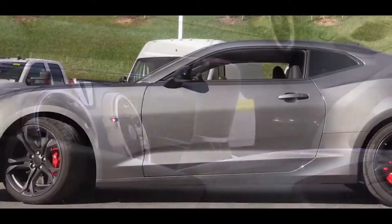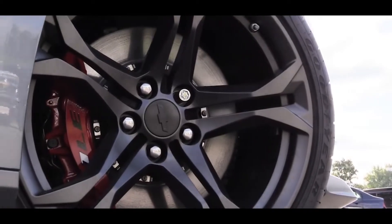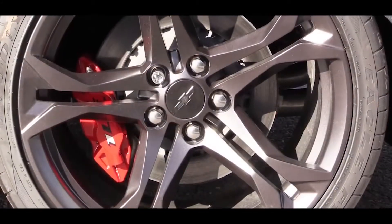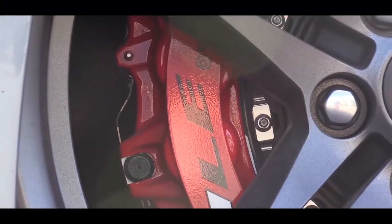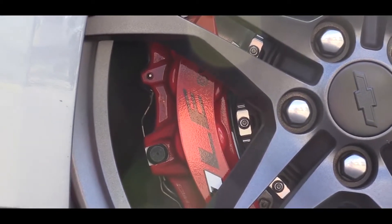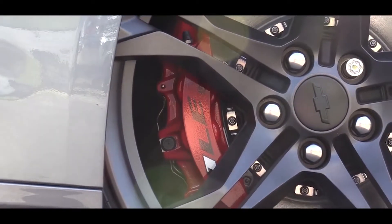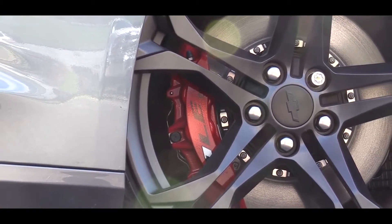Now let's touch on braking. The standard setup is 13.6-inch front discs with four-piston front calipers and four-piston rear calipers. If you go with the 1LE track package — which we have today — that upgrades you to Brembo six-piston front calipers. During my driving stint, I had no issues with braking feel; it felt quite nice.